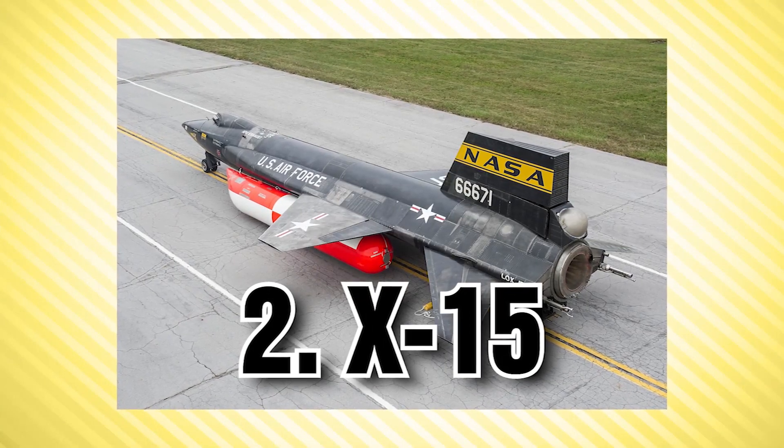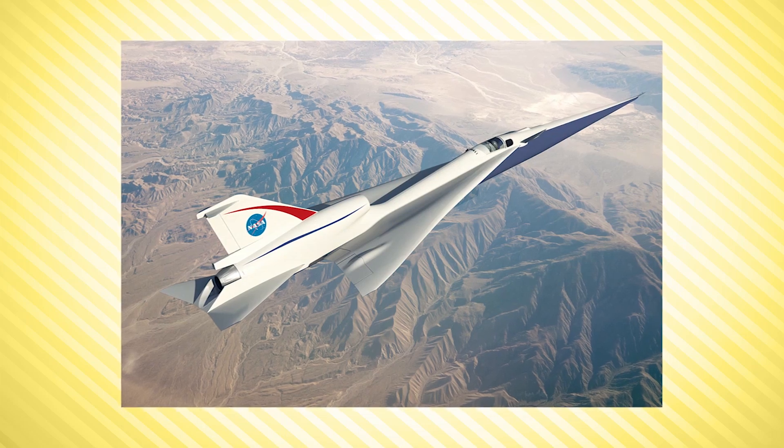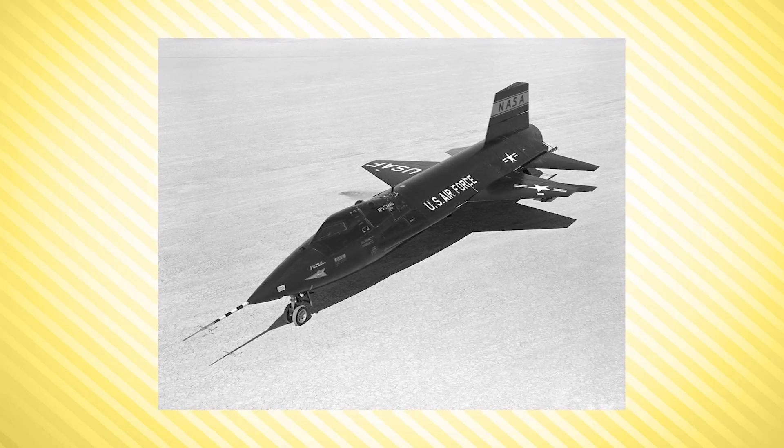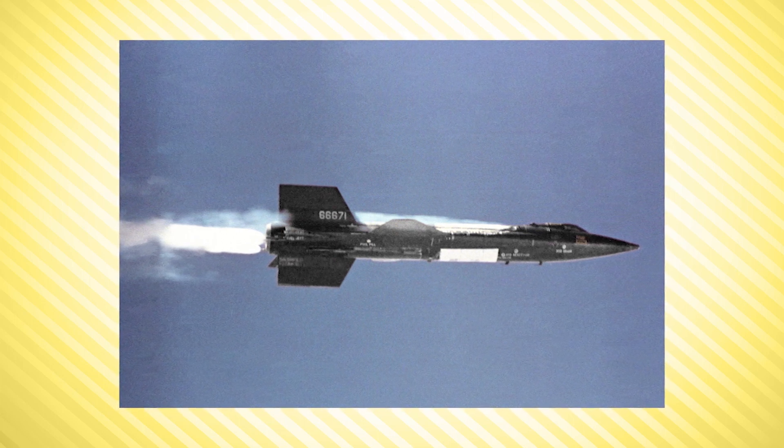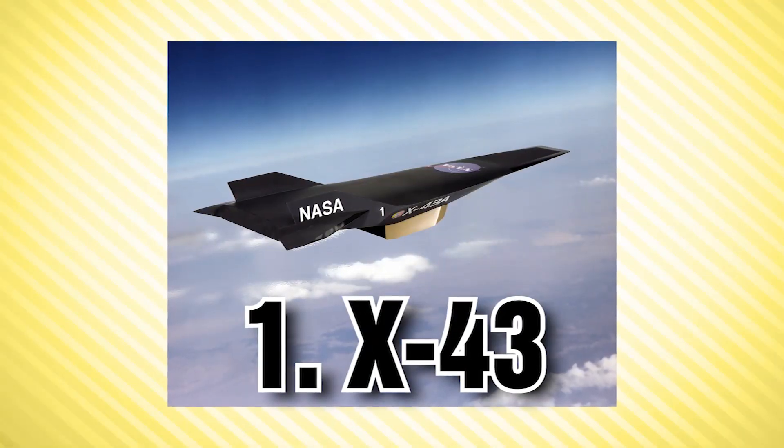At number 2 we have the X-15, and the speed really jumps up here. The North American X-15 holds the current world record for the fastest manned aircraft, with a maximum speed of Mach 6.70, attained on October 3rd, 1967. The X-15 used rocket thrusters to steer, making it possible to reach altitudes higher than 100 kilometers. Its three world records were: being the first operational space plane, reaching heights above 100 kilometers, and flying more than six times the speed of sound.